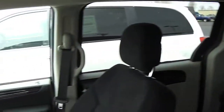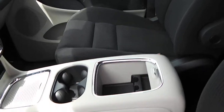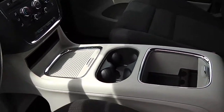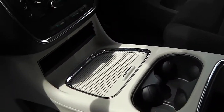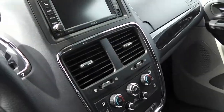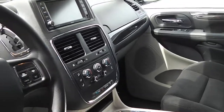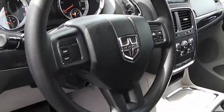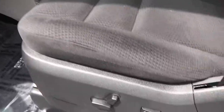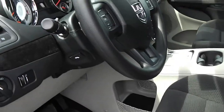The interior is black with light graystone accents. This one comes equipped with the super console, stationary console, Sirius satellite radio, power windows, locks, mirrors, cruise control. We do have a power seat in this unit along with the power pedals.